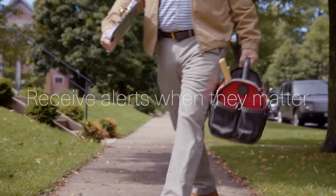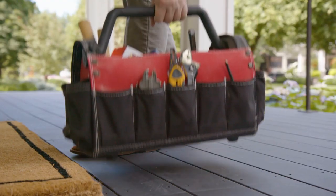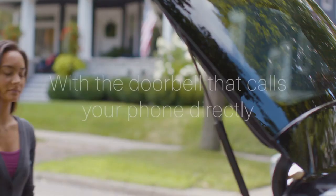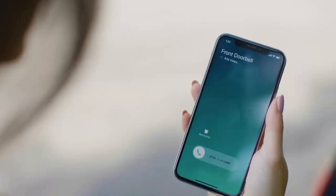You'll even spot those packages at your doorstep with ease. It's important to note that this is a mains-powered unit, so professional installation is recommended. However, if you prefer a wireless option, Arlo offers the Arlo Essential Video Doorbell wire-free.